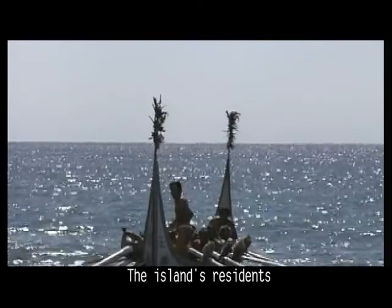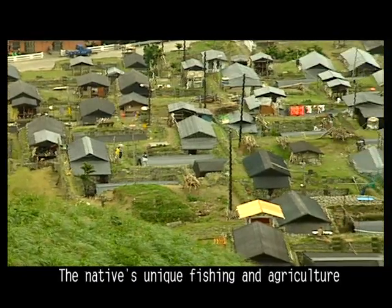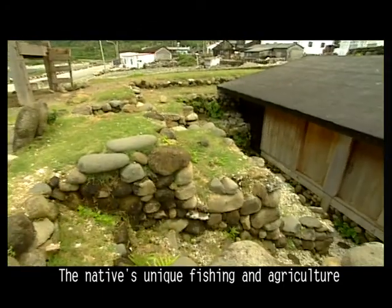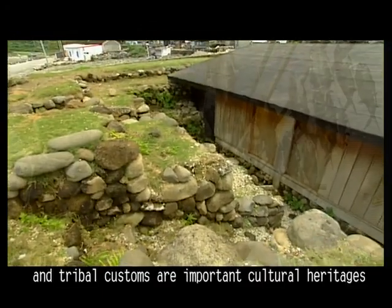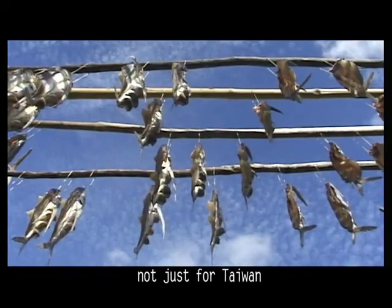The island's residents, the Yami people, are also known as Dao. The natives' unique fishing and agriculture, cave dwelling, and tribal customs are important cultural heritages, not just for Taiwan, but the world.